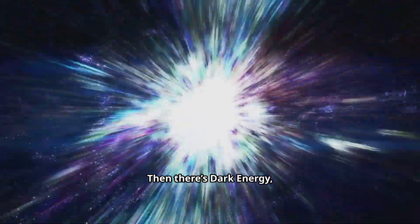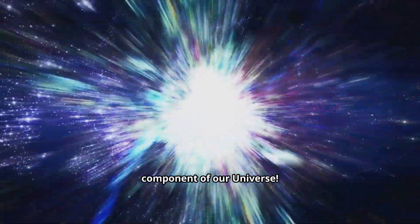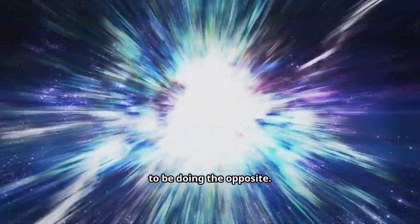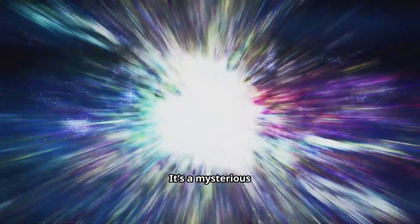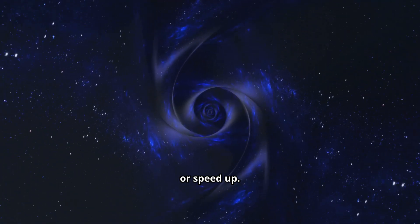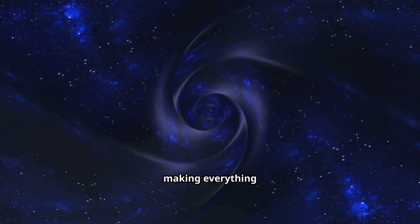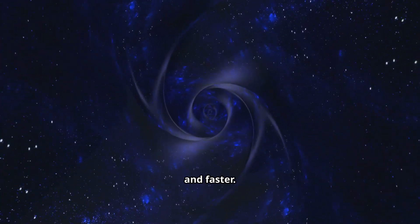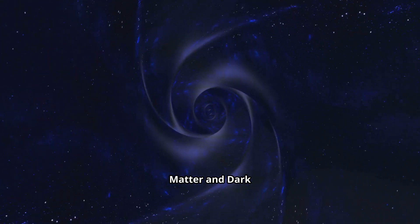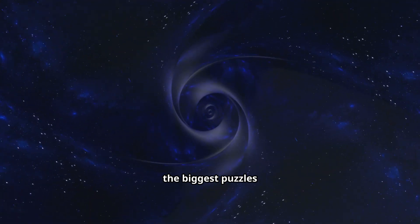Then there's dark energy, making up around 68% — the largest component of our universe. While gravity tries to pull things together, dark energy seems to be doing the opposite. It's a mysterious force causing the expansion of the universe to accelerate, or speed up. It's like an anti-gravitational push, making everything spread out faster and faster. Scientists are still trying to understand what dark matter and dark energy actually are, making them some of the biggest puzzles in modern physics.